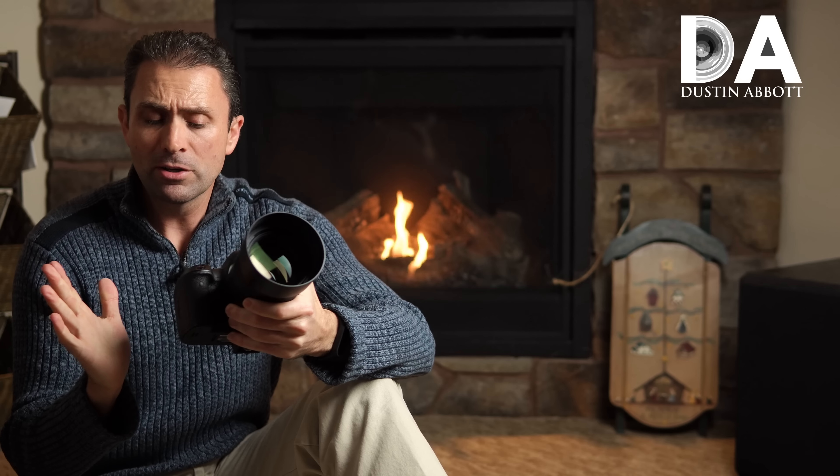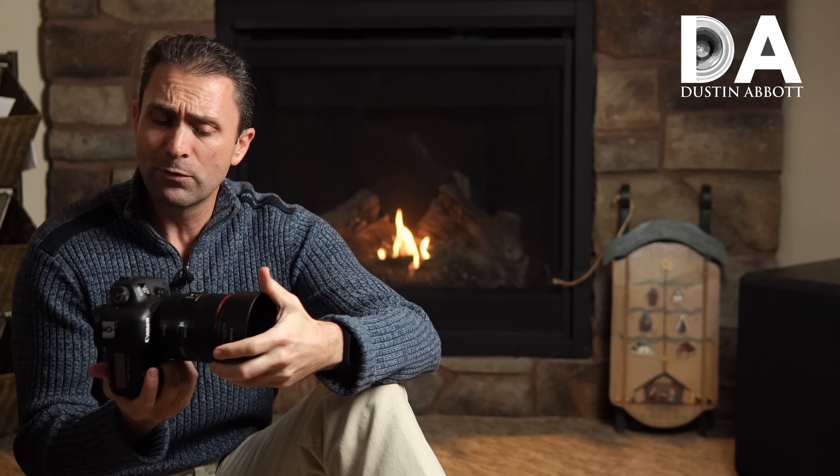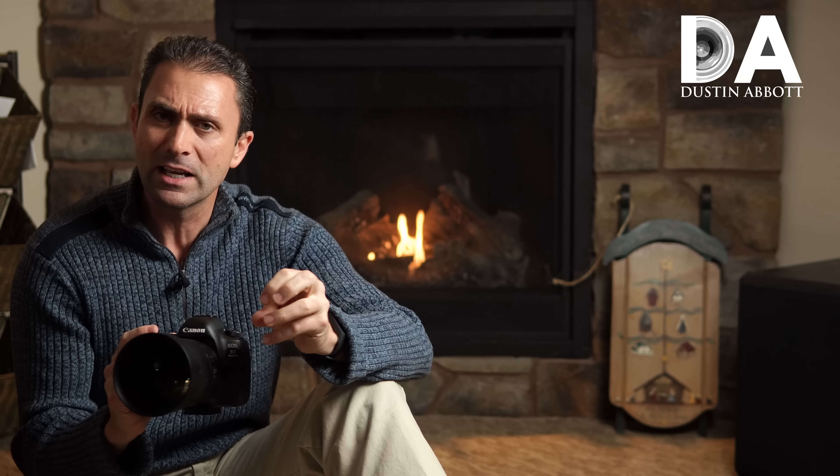Hi, I'm Dustin Abbott and I'm here today to give you a look at the autofocus performance in various aspects from the new Canon 85mm f/1.4L IS USM.